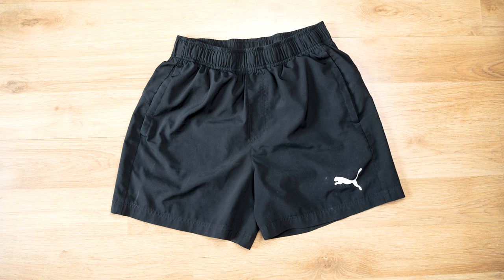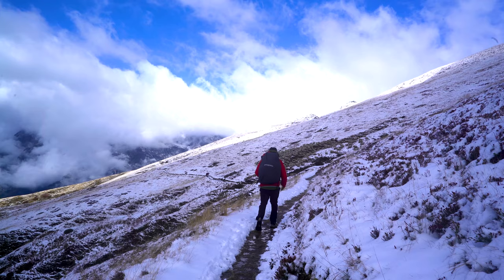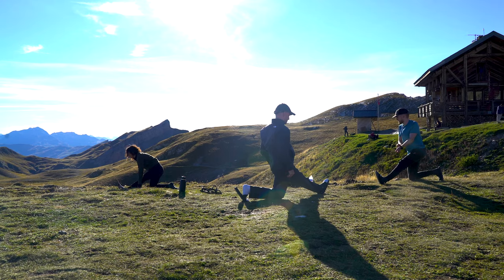I brought two pairs of Puma shorts that I got on Amazon. To be honest, I could have got away with just one — I didn't need the spare. I also brought one pair of Patagonia trekking trousers: loads of pockets, really stretchy, battle-worn with no rips, great as a backup for windy or rainy days. I think I wore them once on the trip. I also brought a pair of Gymshark trackies just for sleeping in, though you could probably just wear your shorts. If you've got the space, bring them to bum around in; if not, just wear your shorts.